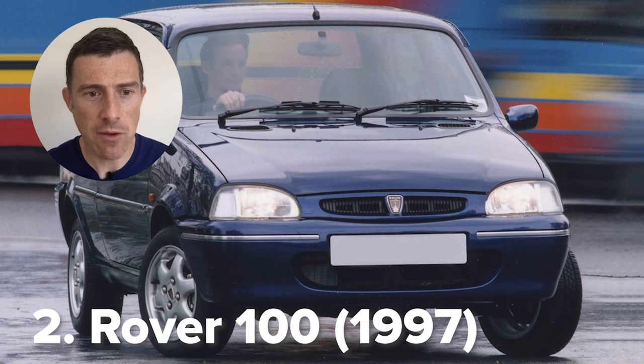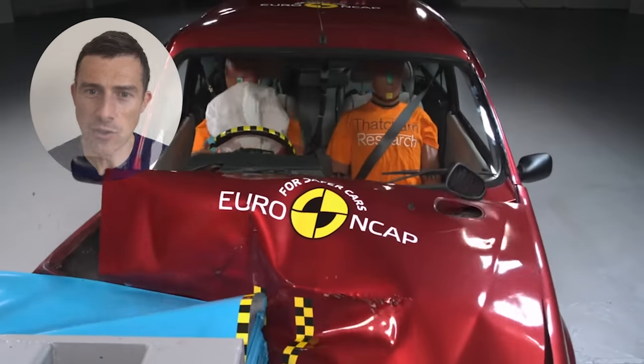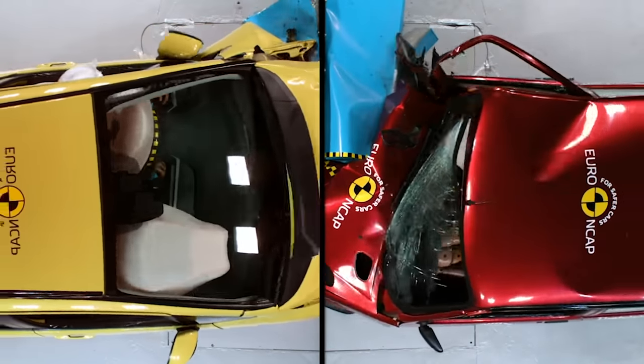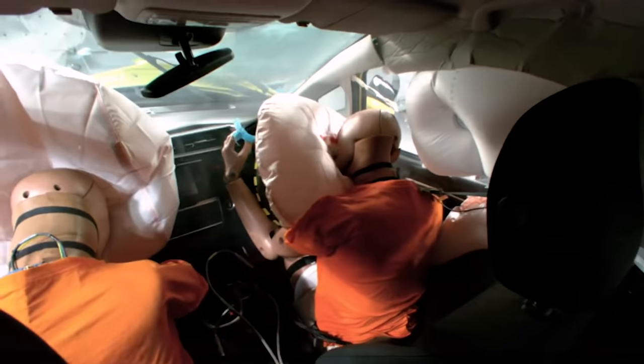So this is a Rover 100 against a Honda Jazz. Same thing again — that driver's head is just smashing off the windscreen pillar over and over. In the Honda Jazz, look at the difference in the safety of the car. That Jazz is just holding up. It's all about keeping that passenger cell intact. The Jazz does that. You can thank Euro NCAP for that — that's why cars have got a lot safer. That Rover Metro — awful.